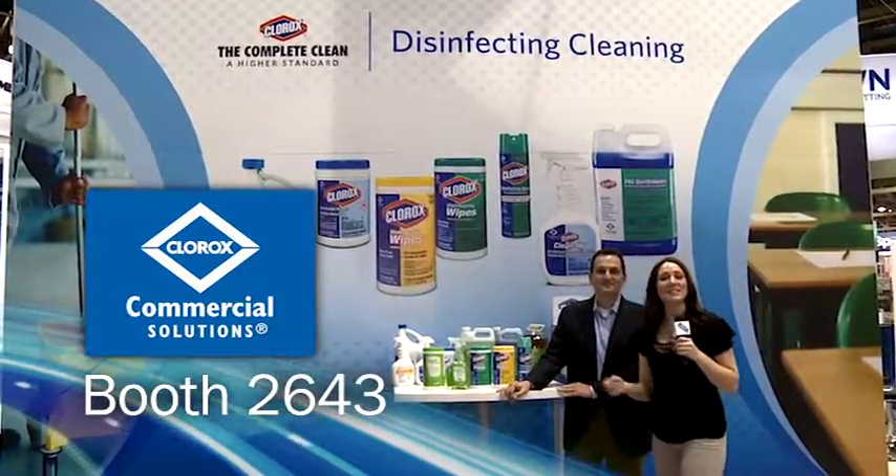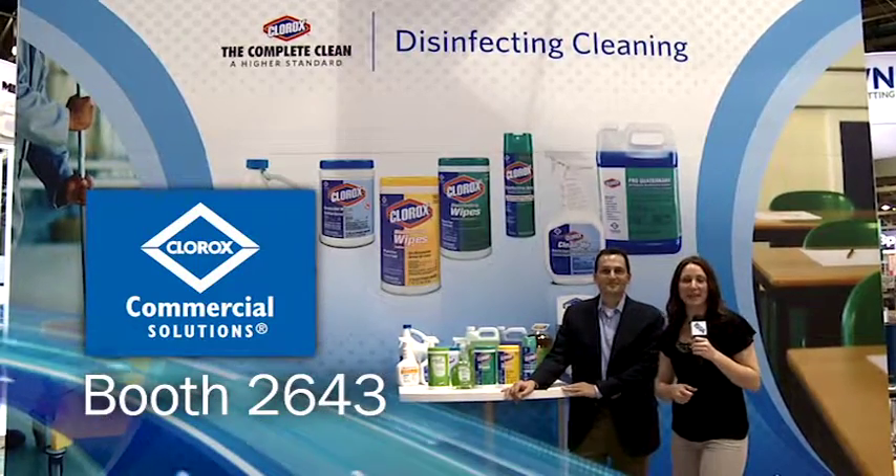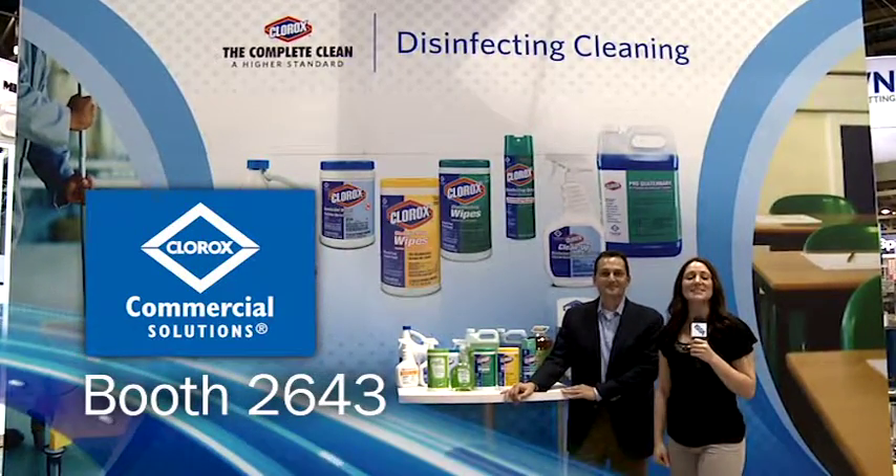Definitely a full range of products here at the Clorox Professional Products Company. Come visit them at booth 2643.